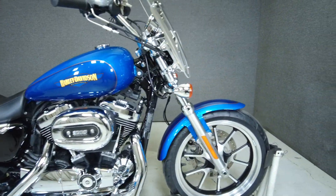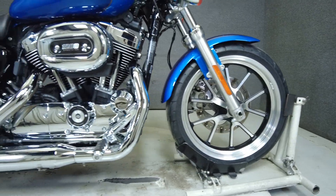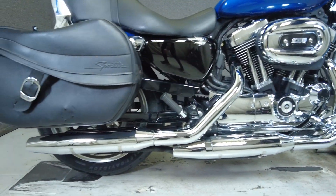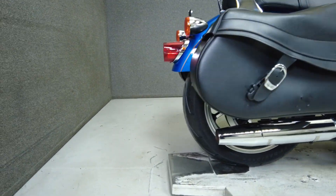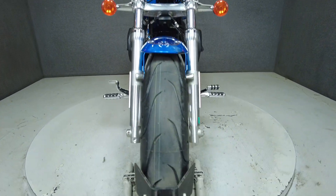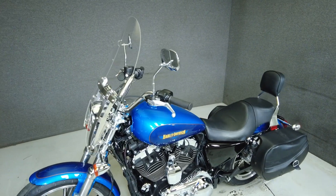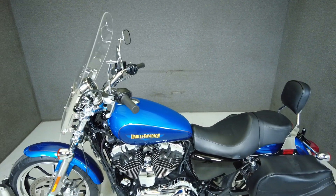The Sportster Super Low is a versatile cruiser that would excel on brief joyrides or hold its own on extended trips, thanks to its touring capabilities. With a 1200cc V-twin motor, the Sportster puts 68 horsepower and 70 foot-pounds of low-end torque through a 5-speed transmission. It weighs in at 579 pounds and has a 27.8-inch seat height.